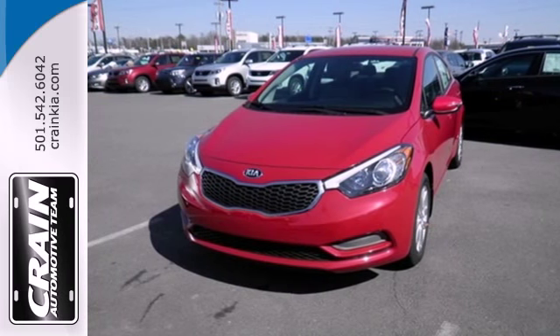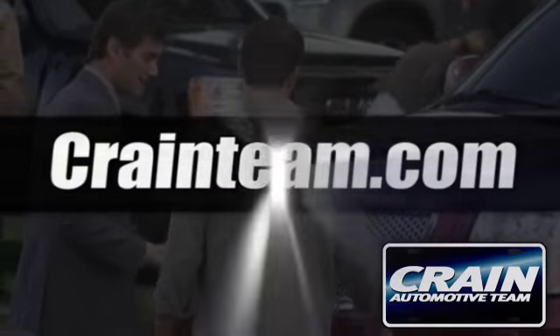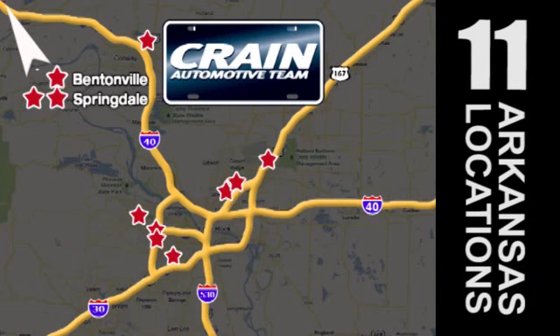Drive this Kia Forte today. Visit us anytime at Craneteam.com. Craneteam's got them.